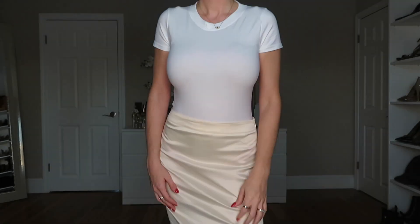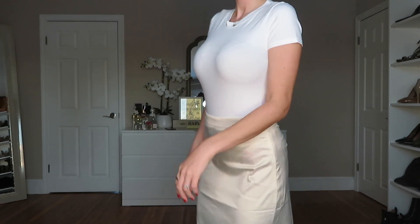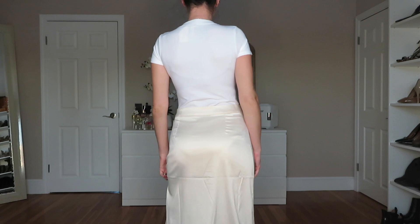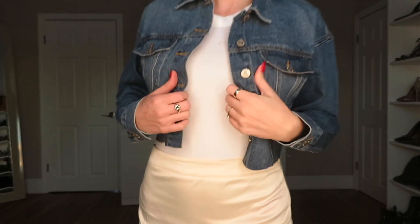This next skirt — I haven't decided if I'm going to return it yet. On the model it's high-waisted, but on me it's not, and I don't know why it's so big. It's obviously see-through with what I'm wearing, but I would never style a satin skirt with a bodysuit — I'd wear it with a chunky sweater, a graphic tee tied up, or a cropped tee.